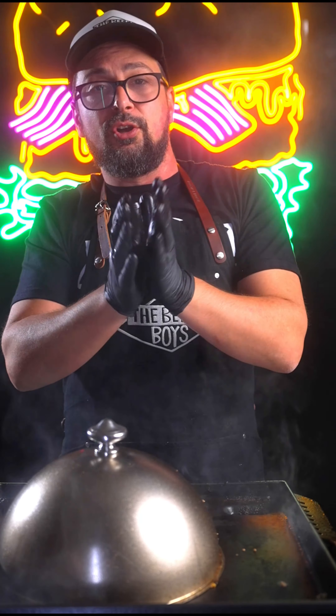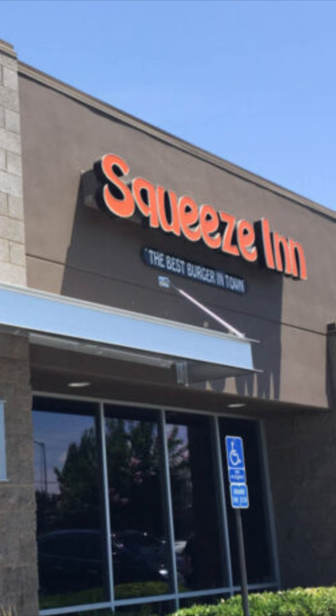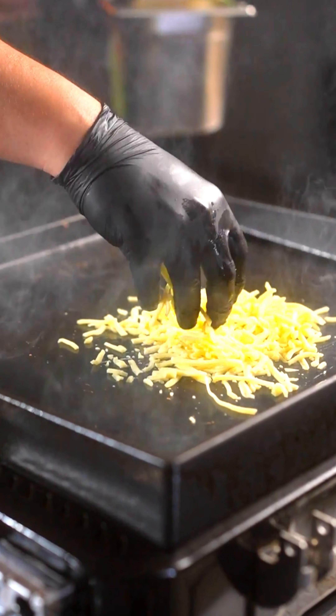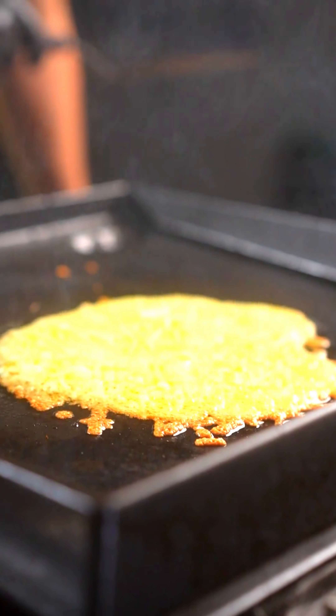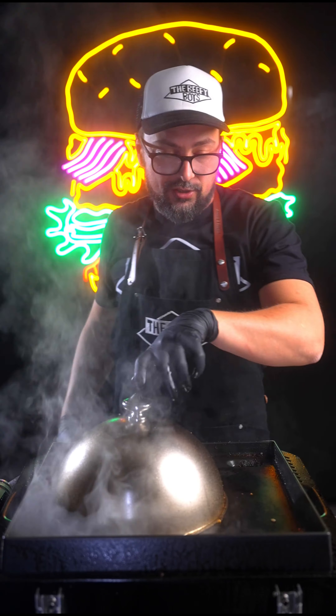The Cheese Skirt burger originates from a place called the Squeeze Inn in Sacramento. What they do is take big piles of cheddar, chuck it on the grill, spread it around, get it all crispy and delicious, and load it into your burger — and that's exactly what we're going to do today.